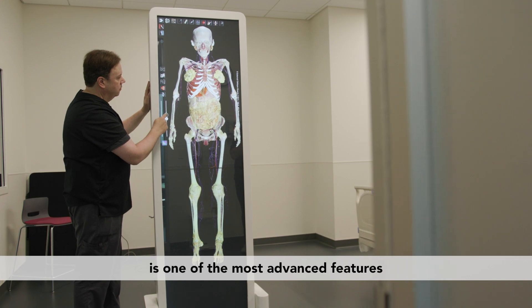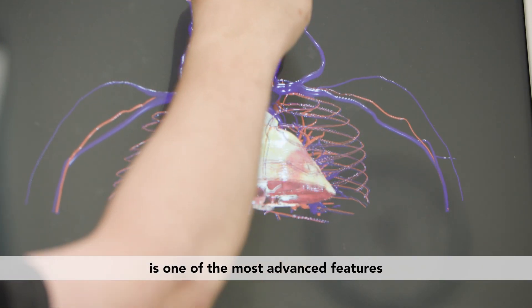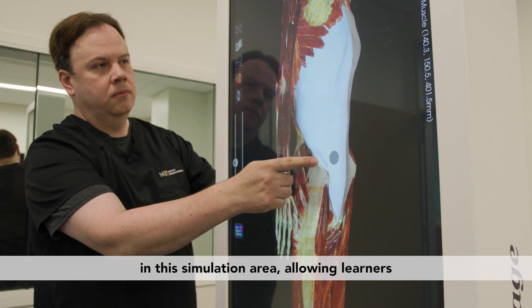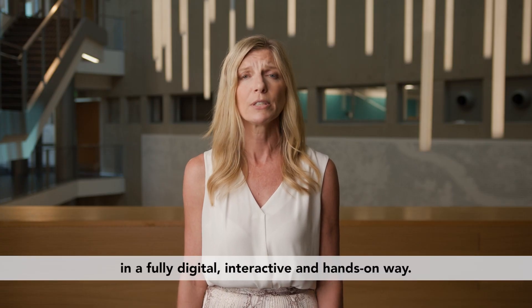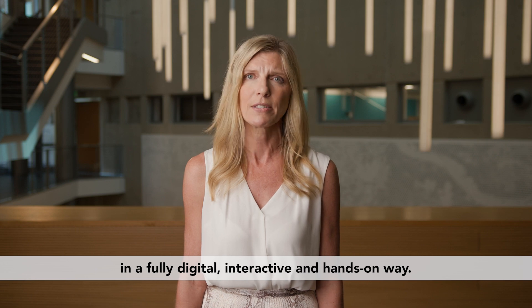Our Anatomage virtual dissection table is one of the most advanced features in this simulation area, allowing learners to touch and swipe their way through the different aspects of the human anatomy in a fully digital, interactive, and hands-on way.